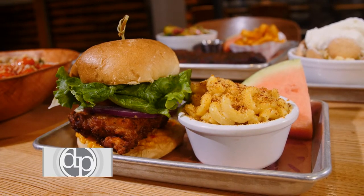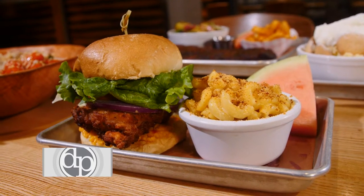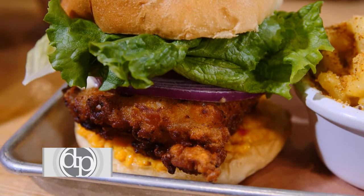One of the items that sells a lot is our fried chicken sandwich. Crispy and juicy, boneless chicken, fresh lettuce, tomatoes — it's absolutely delicious.